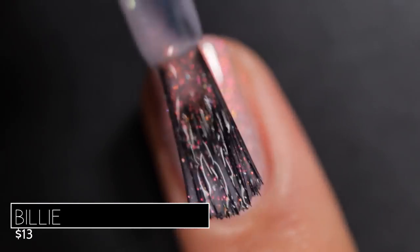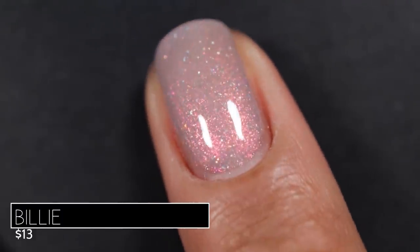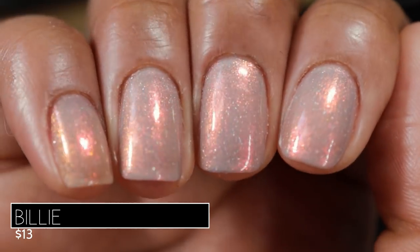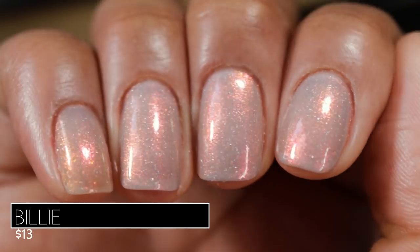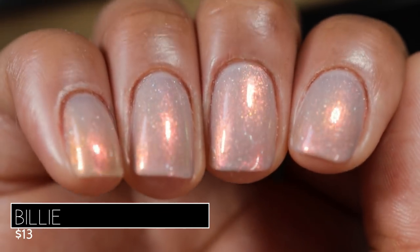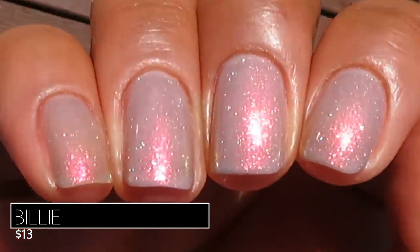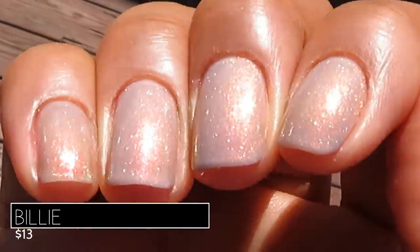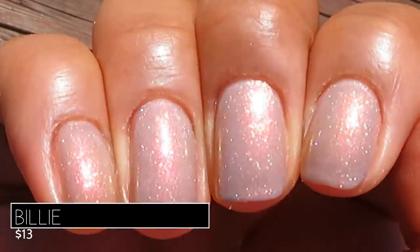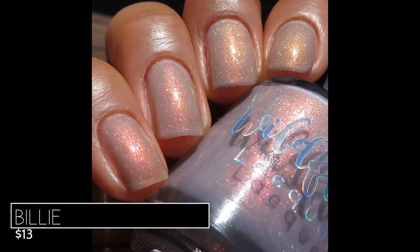If you like a light, soft, ethereal look on the nails, you might absolutely love this in three coats. Here's what Billy looks like built up in three coats with a glossy top coat — you see a lot of that gorgeous reddish shimmer and some of the gold as well. In sunlight, that pink shimmer almost looks red and really pops. It's a soft beautiful polish, also very work appropriate if you work in a setting where you have to wear colors that are kind of chill. Pictured are three coats of Billy with a glossy top coat.